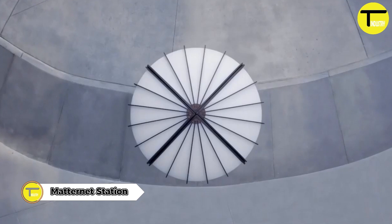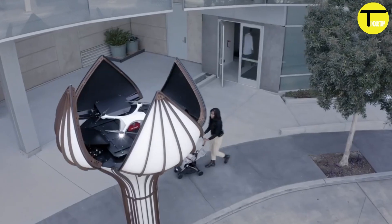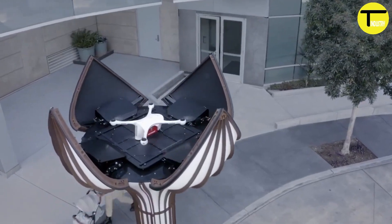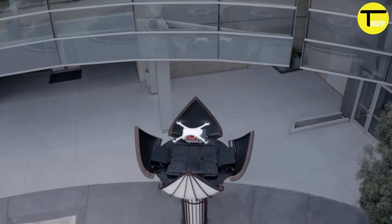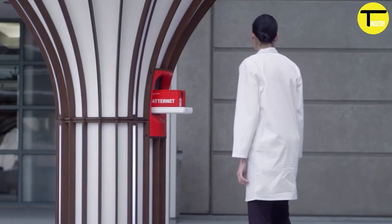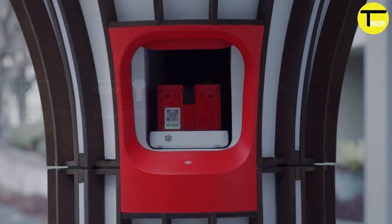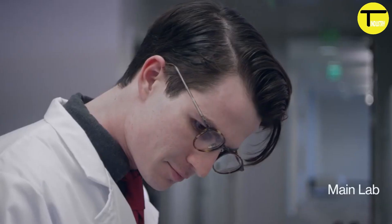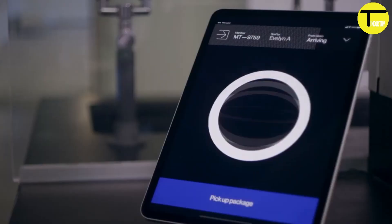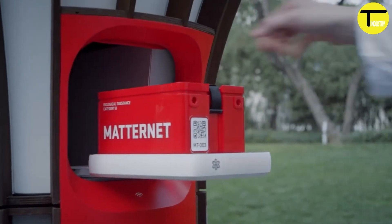The Matternet Station is an autonomous drone delivery system developed by Matternet, designed to facilitate efficient transportation of goods using unmanned aerial vehicles or drones. Matternet stations function as ground-based hubs where drones can take off, land, exchange payloads, and recharge their batteries. The concept revolves around strategically positioning these stations to create a network that enables fast and reliable drone deliveries.